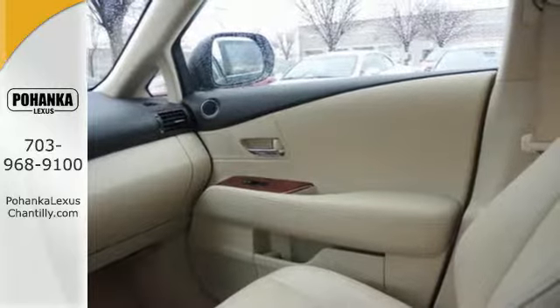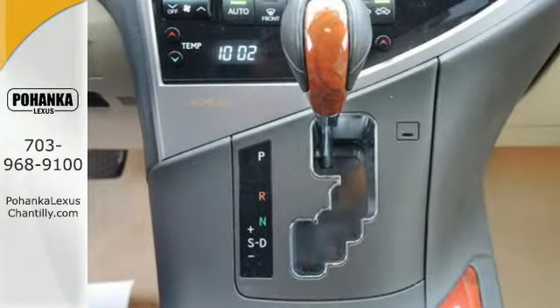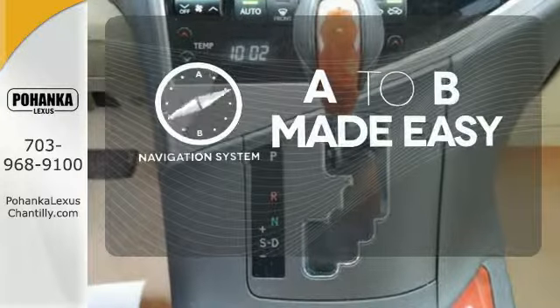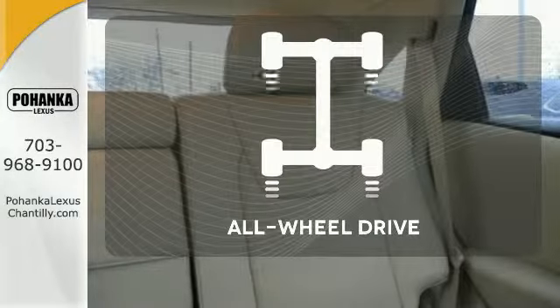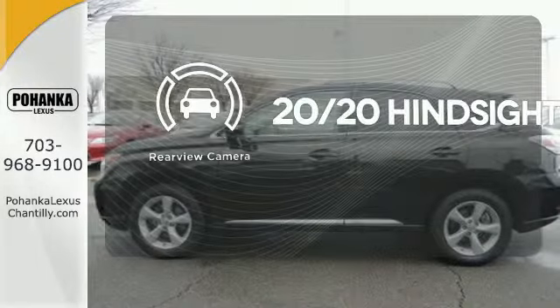Stay connected to the world around you with HomeLink, Bluetooth, and satellite radio capability. Never feel lost again with the navigation system. Control the road with all-wheel drive. See objects previously out of sight with a rear-view camera.